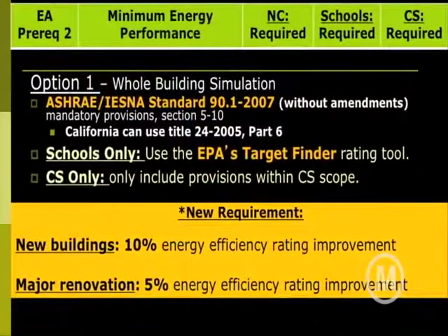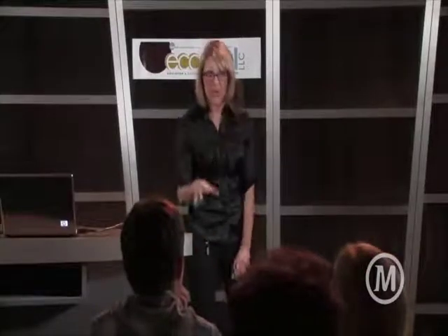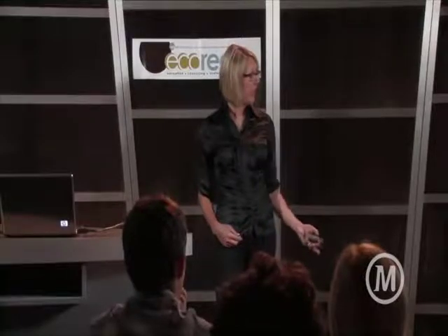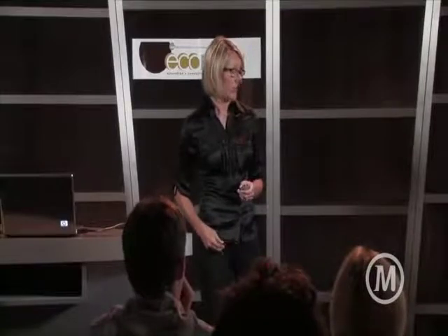Minimum energy performance is also important because it is the prerequisite required for every LEED building. This is an important standard to know. We're talking about how to verify these systems — how do they compare to ASHRAE Standard 90.1? This has now changed to 2007, the updated version since the last version of LEED. California Title 24 is a more stringent code, so you'd actually want to compare against that if you're in California. Schools can use EPA's target finder. Not just meeting the standard is enough — according to LEED, you have to improve new buildings by 10 percent; they have to be 10 percent more energy efficient. For major renovations, it is actually a 5 percent improvement against code. If you're a core and shell building, you have to only improve the systems within your design control.